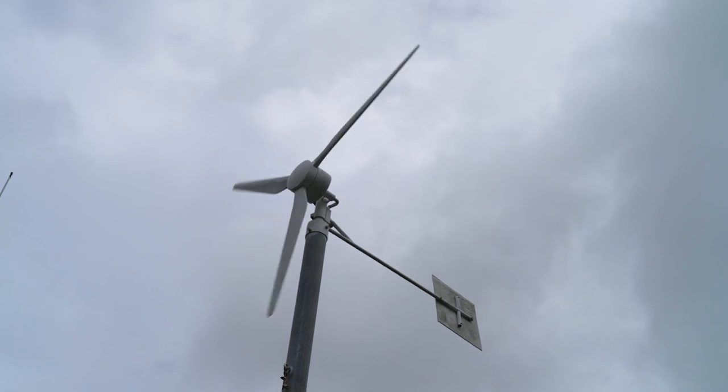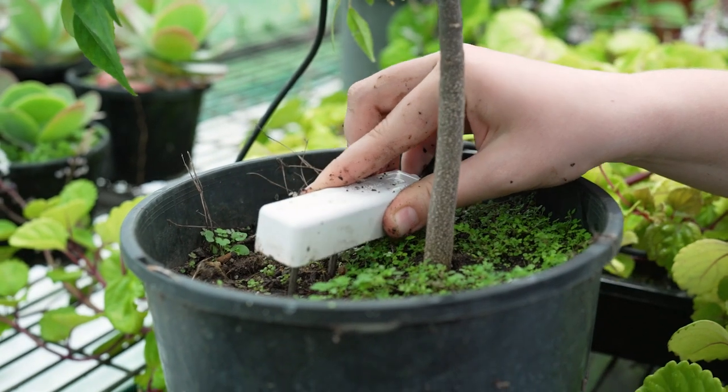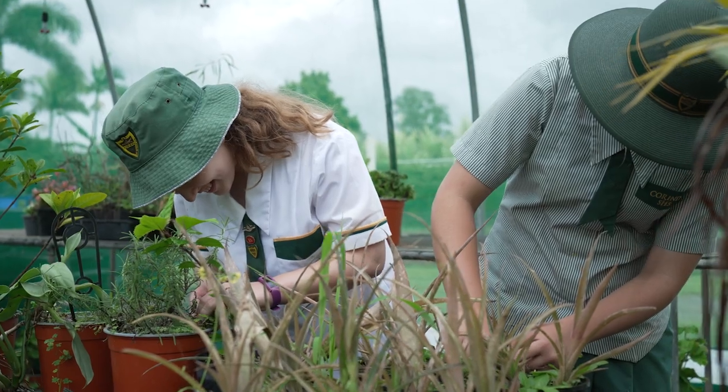There's a whole new layer of farming that is now opening up with smart farming digital technology. The sensors and the smart farming network that we've set up has really helped the kids understand that there's a whole new level that didn't exist really five years ago that's now opening up, which is the future. Before I did this course I didn't really realise how much technology is actually used in agriculture.